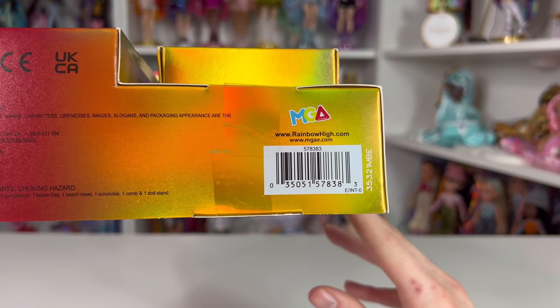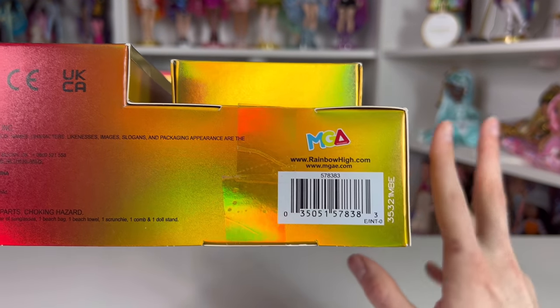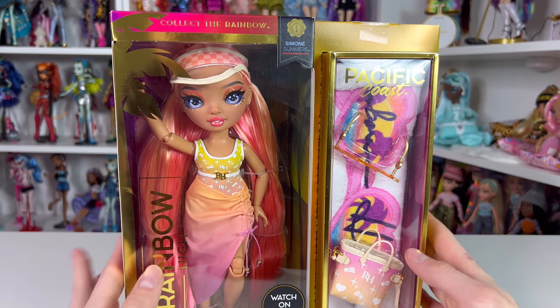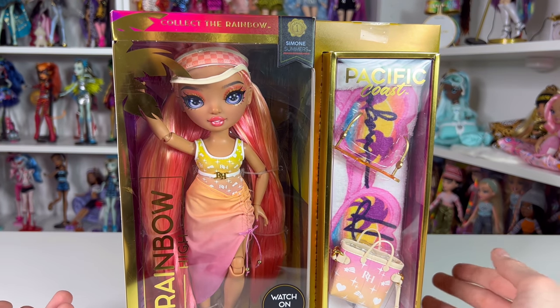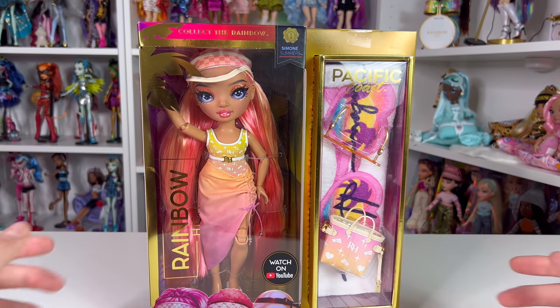If you're looking for Miss Simone, here is her barcode — go ahead and take a screenshot. Now that we've gone over her box, it's a pretty basic box that sells the product as it has to. Let's get her open!